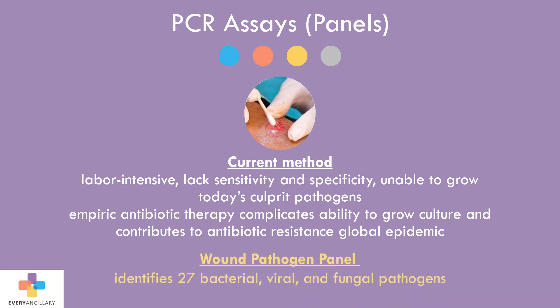By utilizing the wound PCR panel, a physician can confidently diagnose their patients. This panel includes 27 bacterial, viral, and fungal pathogens.